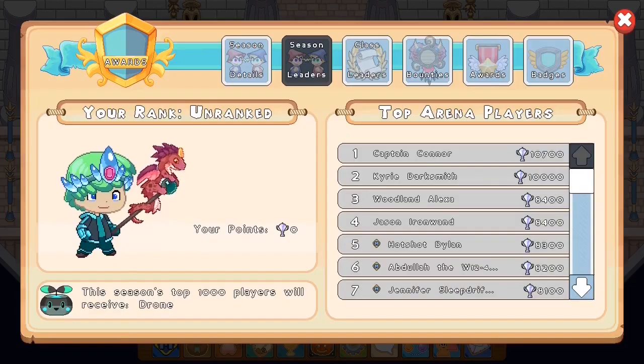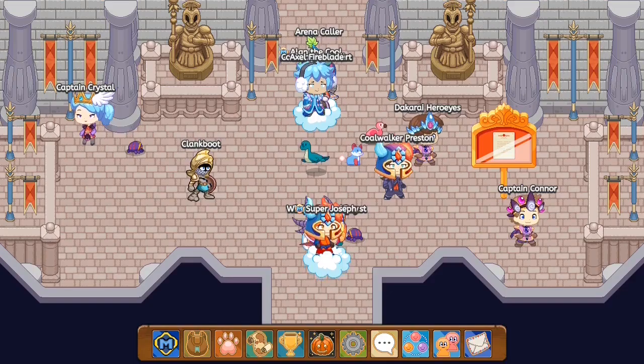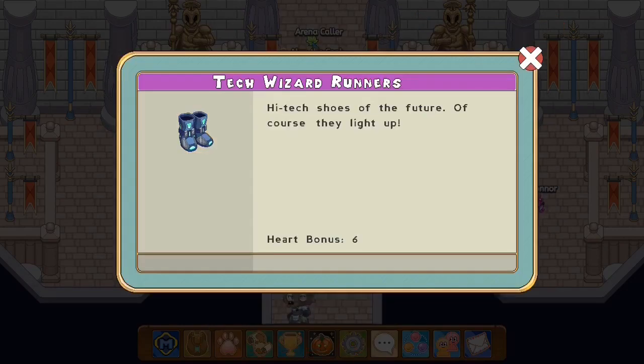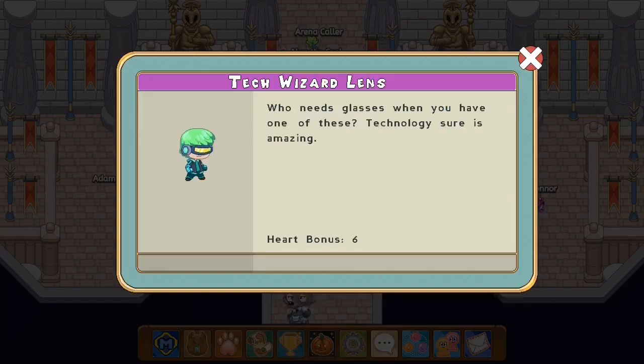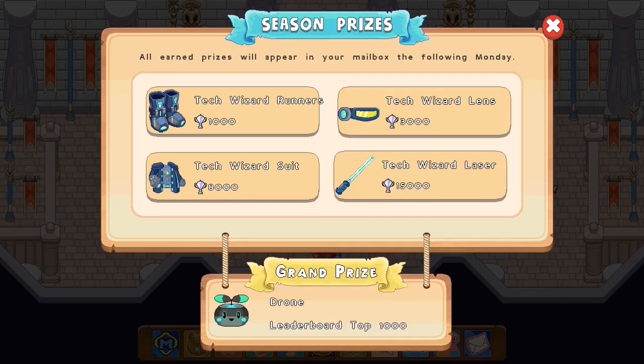Looking at the prizes on the arena board, the things we can get are: Tech Wizard Runners at 1,000 trophies — 'high-tech shoes of the future, of course they light up.' Next are Tech Wizard Lenses for 3,000 trophies — 'who needs glasses when you have one of these?' Then the Tech Wizard Suit for 8,000 trophies, which is roughly 80 battles. You can get the shoes at 10 battles, the glasses at 30 battles, and the suit at 80 battles. The arena armor theme fits well with the neon suit too.